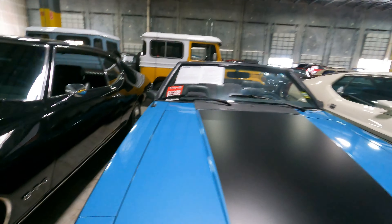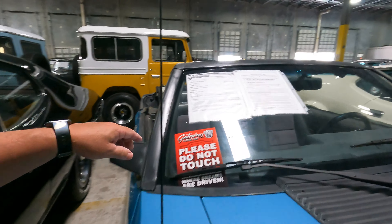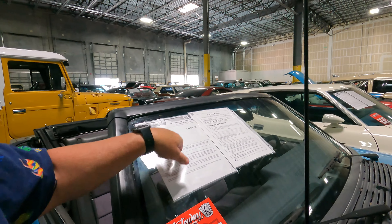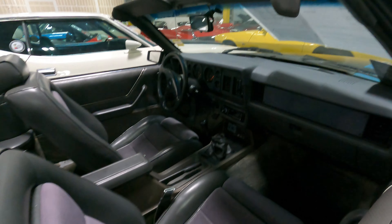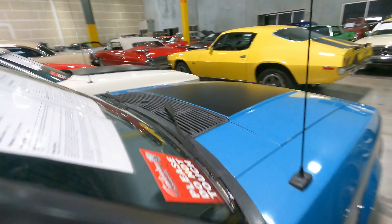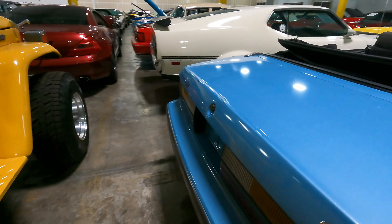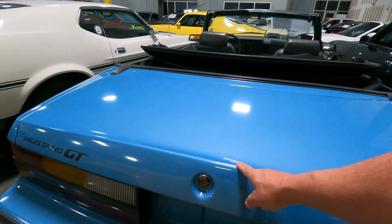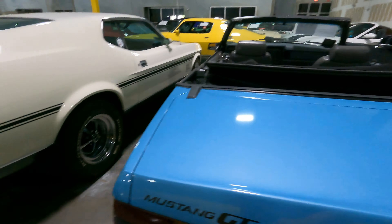Here's another Mustang GT — looks like it might be an '85 with the square headlights, which they made in '85 and '86. This one's 1985, 97,000 miles, $22,000, with leather seats and a five-speed. The way you can tell an '85 from an '86: the '85 has no brake light, the '86 has a brake light. On a convertible, if it's a fastback or GT, the light will be in the wing.